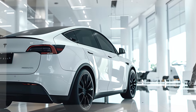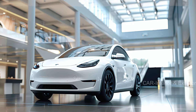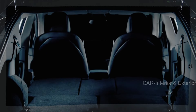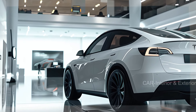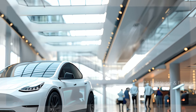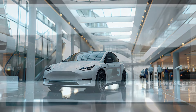Rumor has it Tesla is working on a much-needed facelift for the Model Y. While official technical specifications are still under wraps, we're expecting some exciting design updates. Following the redesign cues of the new Model 3, the 2025 Model Y will likely feature a more angular front fascia, redesigned wheels, and smaller headlights, giving it a futuristic look without the traditional grille. We also anticipate long tail lights and a simplified rear bumper, making this model a true standout.